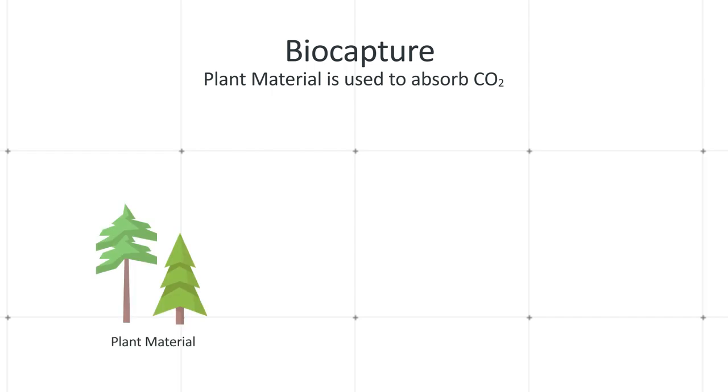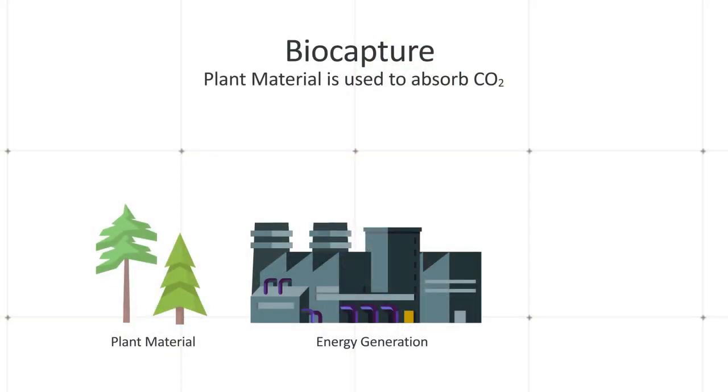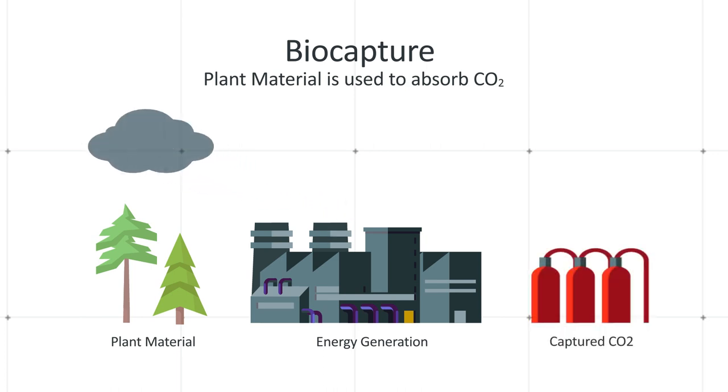Biocapture essentially involves the use of plants to absorb carbon dioxide from the atmosphere and tie it up into a form. One method is to use that plant material as an energy source, which allows you to then place carbon capture on the end of that generation source — so we've got a cycle going on there. Another route would be to take waste plant material and pump that down into oil and gas wells, which is essentially the way we generated the fossil fuels in the first place.